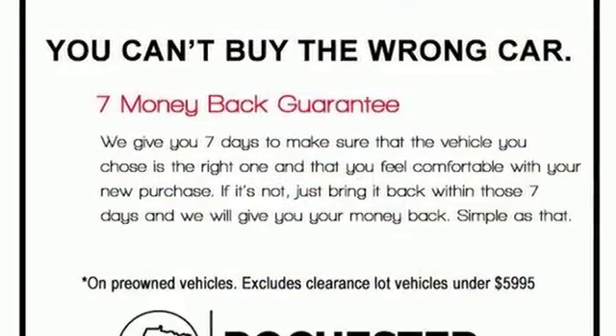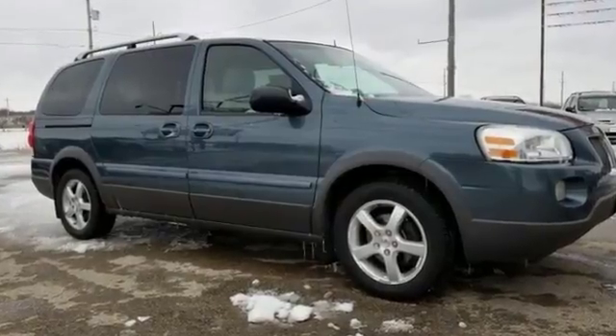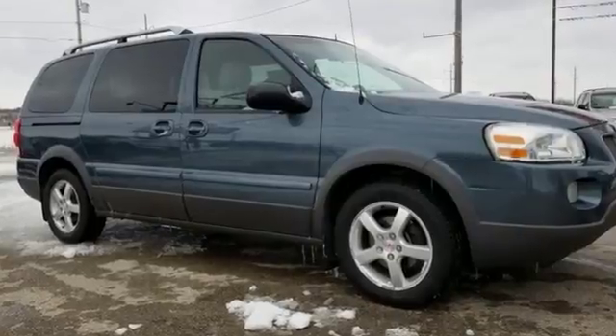It features the conveniences of cruise control, an entertainment system, keyless entry, ice cold air conditioning, and a CD player with rear audio controls.